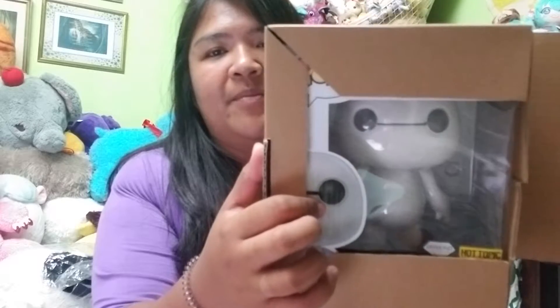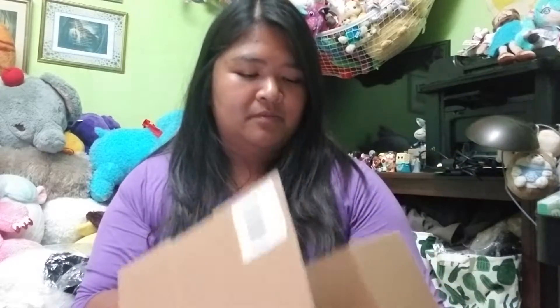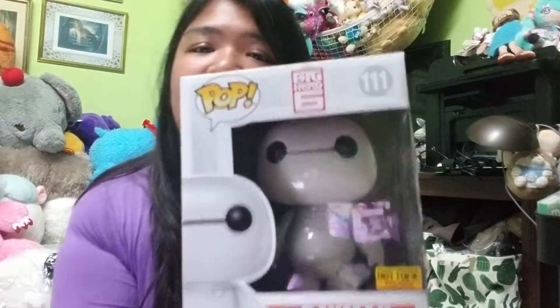This is actually my second Diamond Collection figure — the first one I got was the Jack Skellington one that just came out. This one actually looks like it came in really good condition. I do have a regular Baymax, but back when I wasn't really into Funko Pop collecting I kept them out of the box and actually tossed the box. He ended up getting a little bit dirty because he is a white-colored Funko Pop.